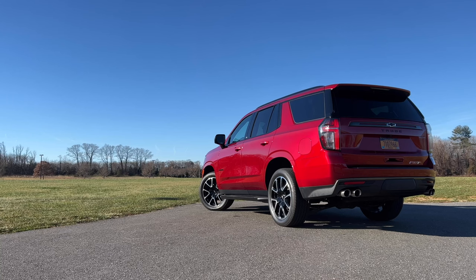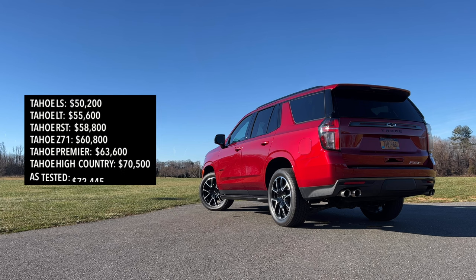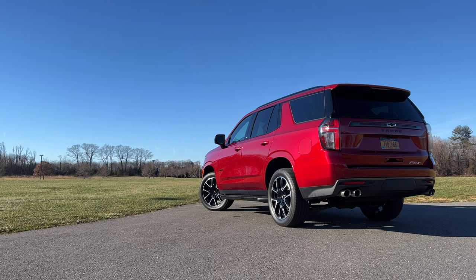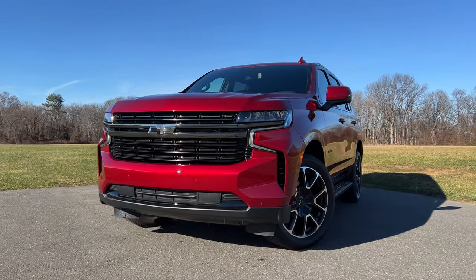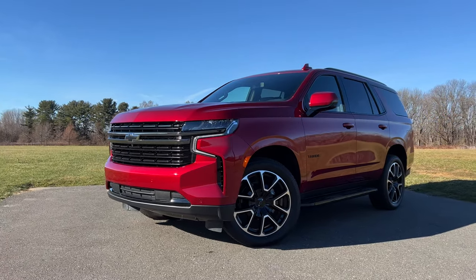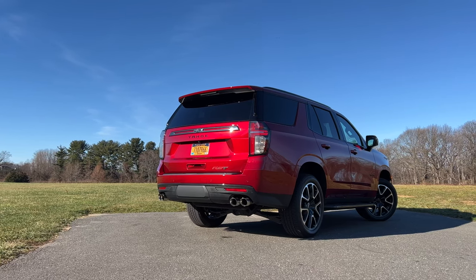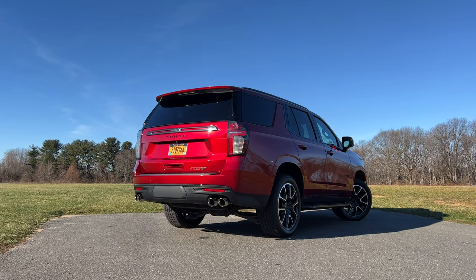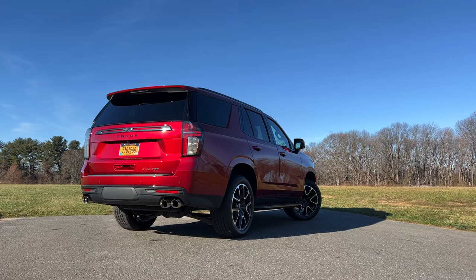Pricing for the Tahoe LS starts at $50,200 and goes all the way up to the top-of-the-line Tahoe High Country, which starts at $70,500. As tested here, you're looking at $72,445. If you're not careful, you can easily top $75,000 when building out the new Tahoe, at which point you might as well step up to the Cadillac Escalade. Instead of breaking down every single trim, I'm just going to tell you how I would spec out the Tahoe and keep it under $65,000.